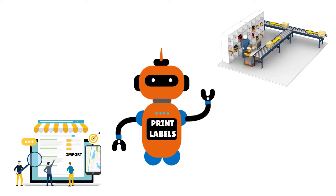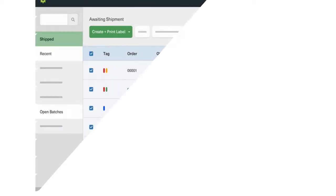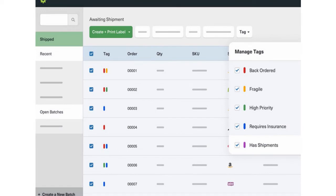ShipStation offers branding — shipping is an extension of your brand. They provide an outstanding customer experience beyond final delivery, including custom emails and packing slip templates, branded tracking pages, SMS tracking updates, and a branded returns portal. They also offer automation and batching, letting you cut hours of work by automating your shipping and order fulfillment workflow. Automation applies to automated shipping, tag orders, scan-based workflows, multi-package and split shipping support, and bulk printing of labels in batches of up to 500.